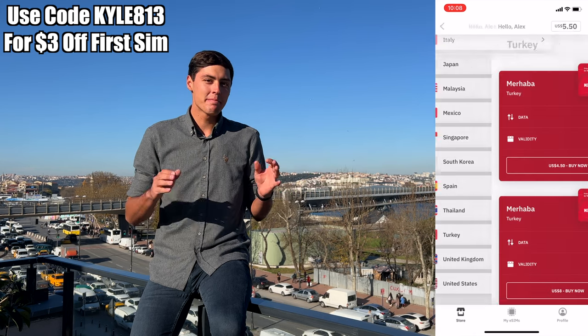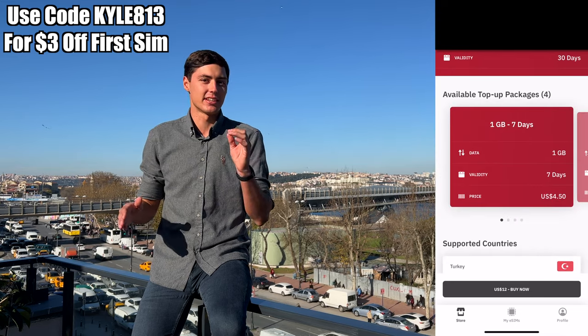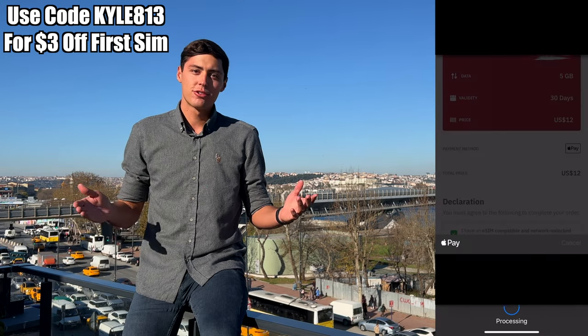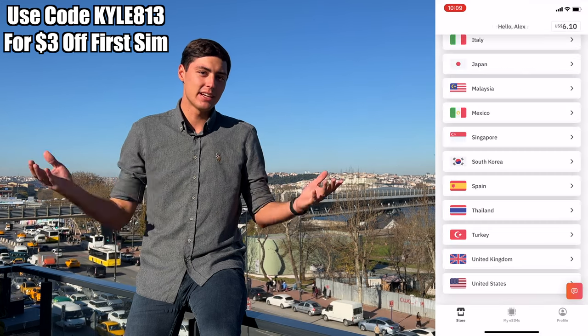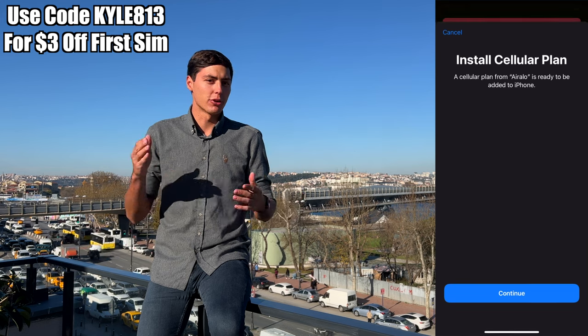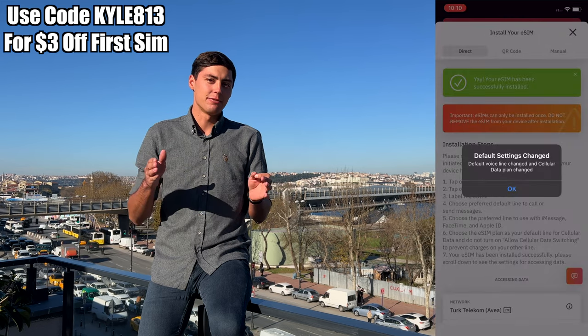Any iPhone past the XR has eSIM technology built in, as well as most modern Android phones. But if you're unsure, you can do a quick Google search to see if your phone is compatible. My friend Alex was topping up his AirLo account recently and was kind enough to screen record it so I could show you guys just how easy it is to get your eSIM set up. Simply select what country or region you're going to, select your data package, and then go through the payment process. They even accept Apple Pay, making it super easy and seamless. These are data-only packages, so you won't get your own dedicated phone number for calling or texting, but you can continue to use iMessage, WhatsApp, FaceTime, and FaceTime Audio.